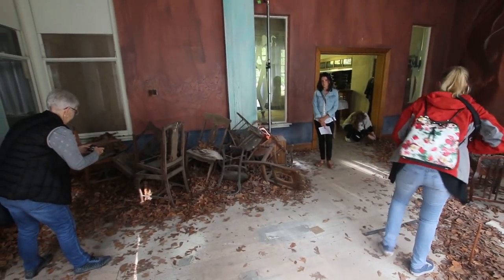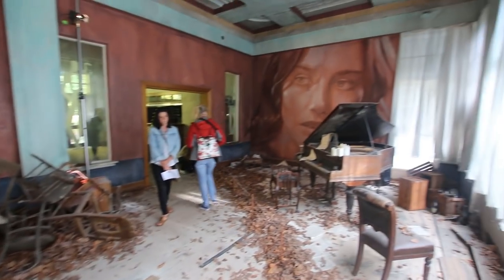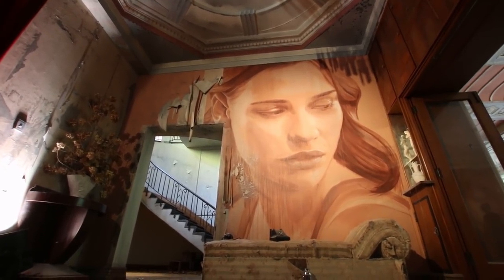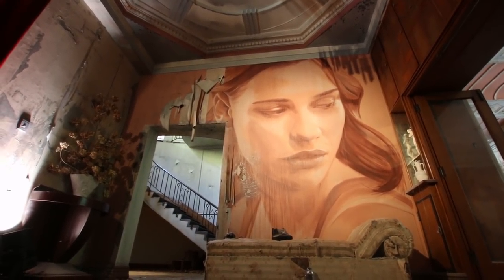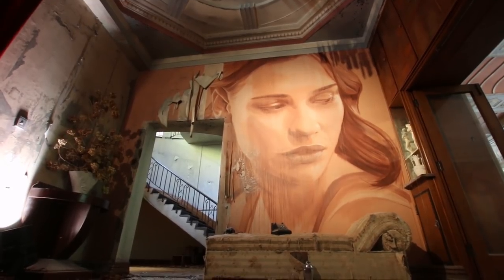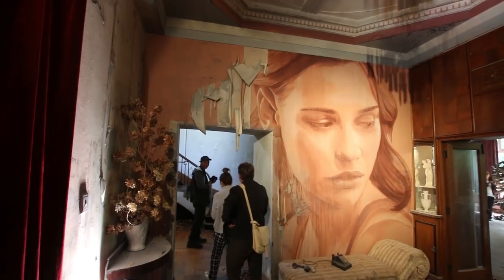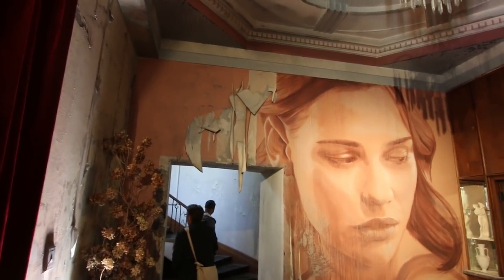All the chairs stacked in the corner — just gives it a real, real ambient feel. And I just love all the small details like the paint peeling off here, just the mould that's on the ceiling. Everything about this is just stunning.